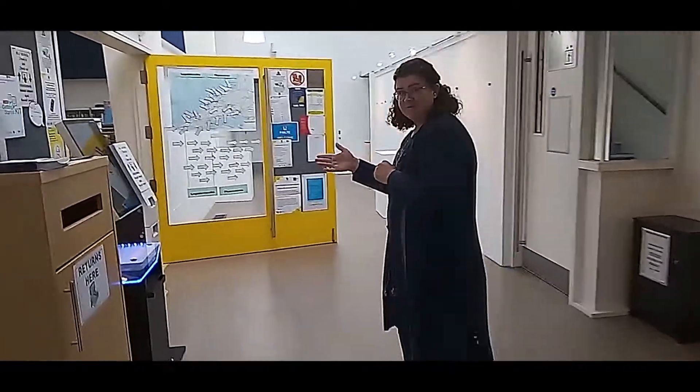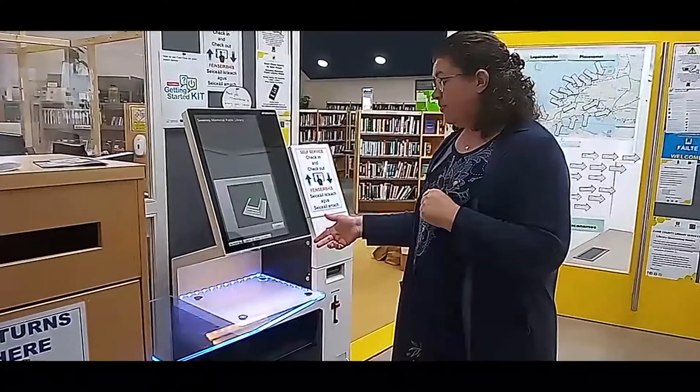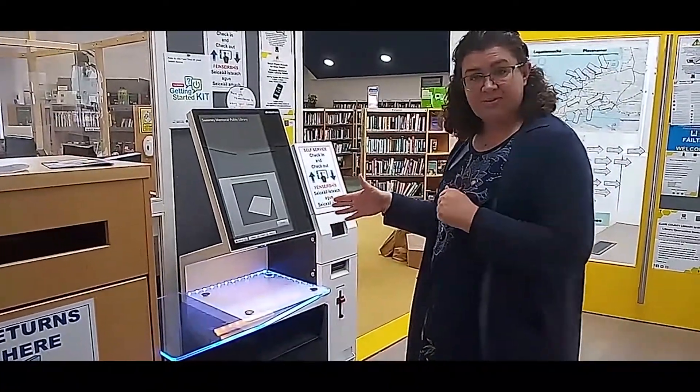This is our self-service machine. This is used for returning and borrowing your books. We can show you how to use that when you visit.